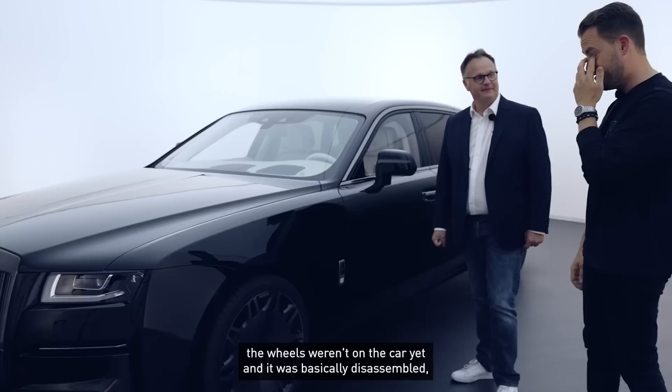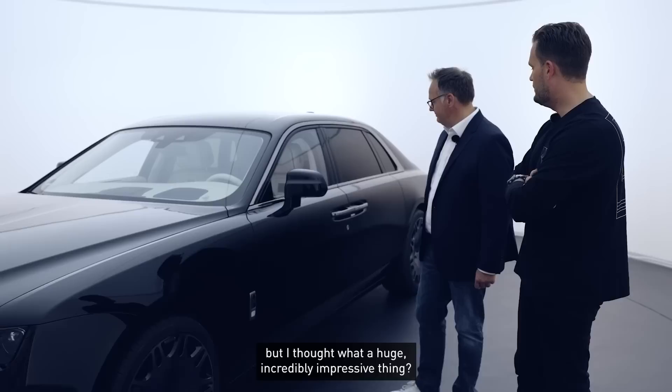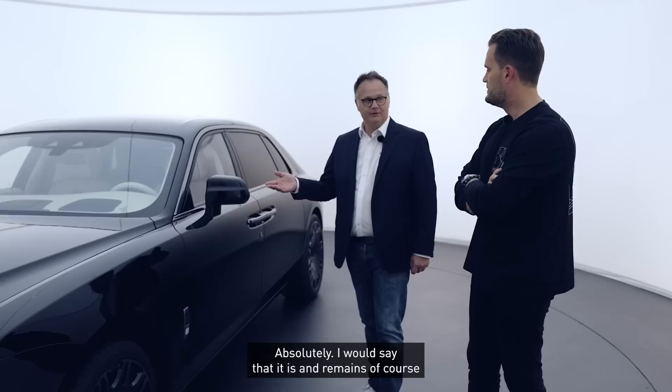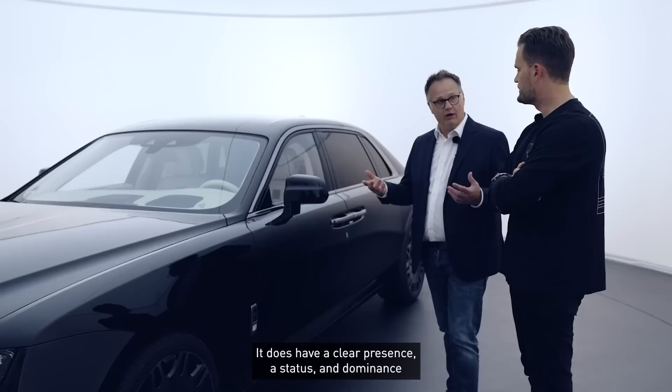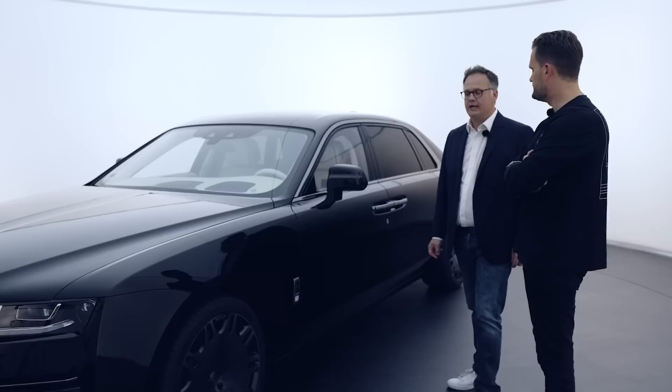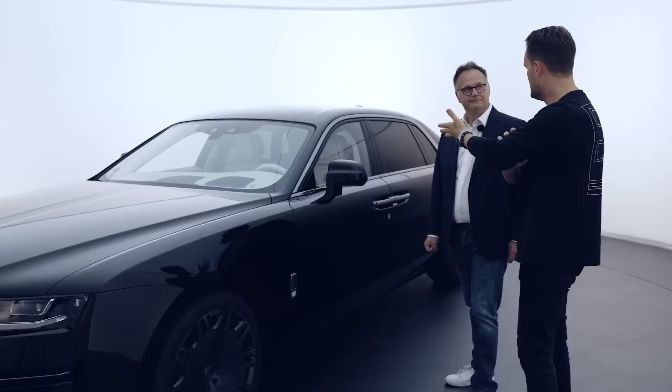What a car — super impressive. When I first walked past a prototype in the workshop, the wheels weren't even on yet and it was basically all disassembled, and I already thought: this is a gigantic, incredibly impressive thing. Absolutely. This is and remains the absolute luxury super-luxury limousine, but I think it also has a certain sportiness to it. It has presence, status, dominance — but it's also a car I could very well imagine driving myself, because it's genuinely fun to drive.